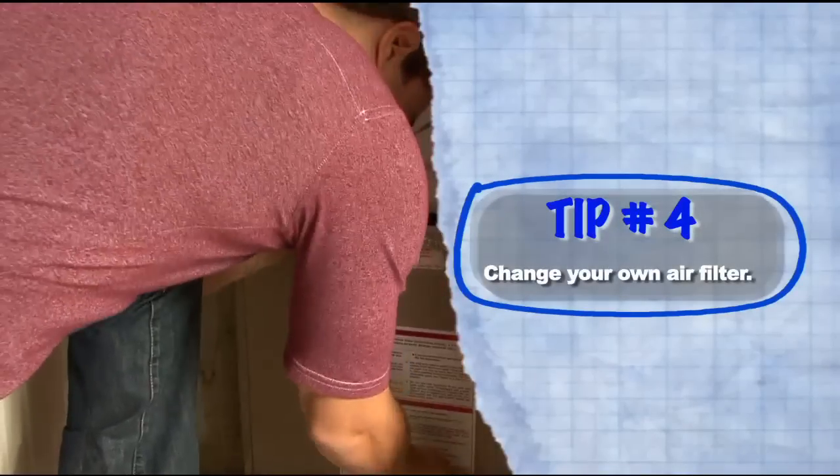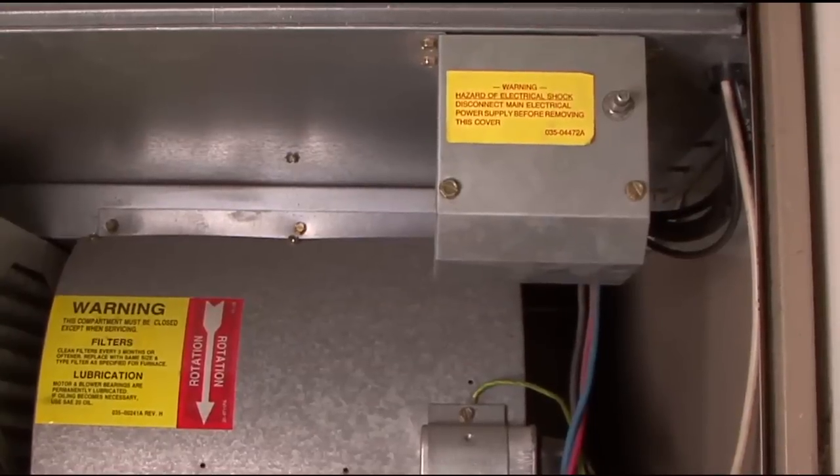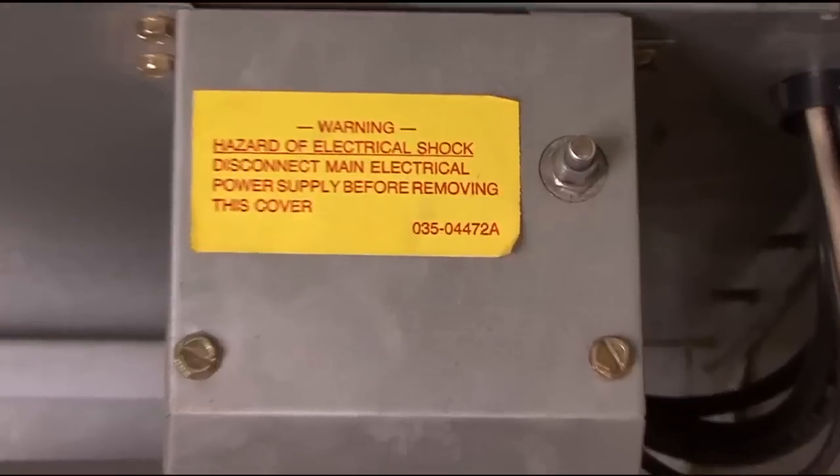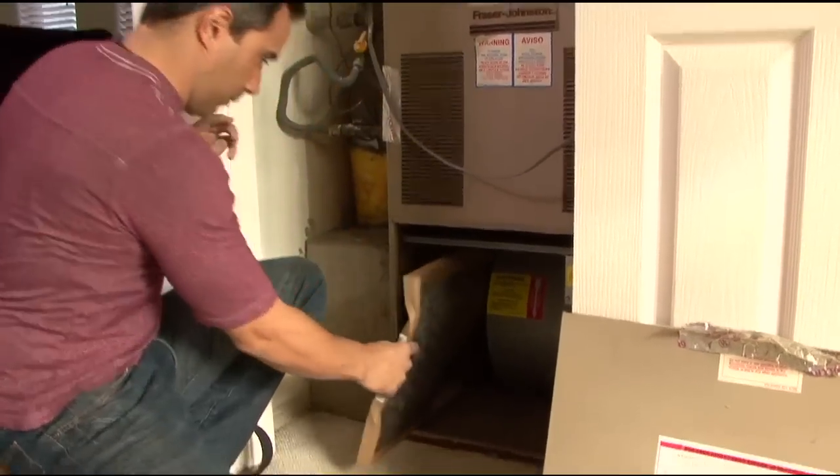A couple of times a year you want to be able to change your filter — this is something that would cost $200 for a service guy to come in and do. You have your system here. Now first and foremost the system has a kill switch — the system is going to shut off as soon as you take the door off, it's for safety. If the door is not properly put on correctly the system is not going to work. Do not call a service guy for this. Check for all the simple problems you might have overlooked. This is the filter — you want to change it every six months or so. Depending on the type you get, you could get a cheap one.